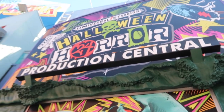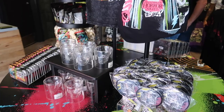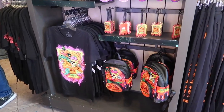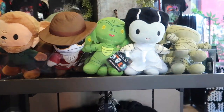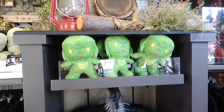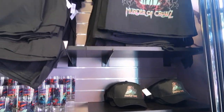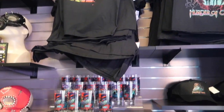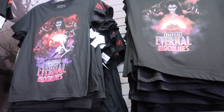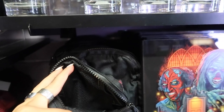We're starting with the tribute store. I think these are really cute — they have these all the time, but they just added some. There's a Universal Monsters collection, and it looks like they put out some stuff dedicated to Slash, who, if you know the Horror Nights lore, does a lot of the scores for the houses. They have this Crow, which was a big hit last year, and they have the Eternal Bloodlines section.